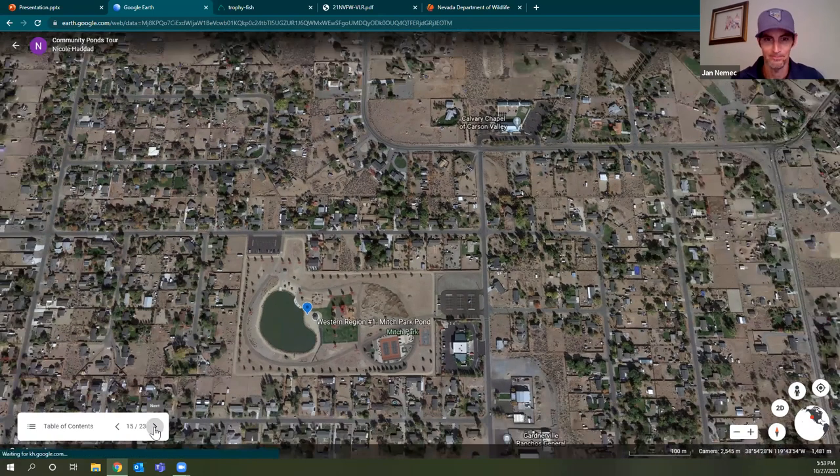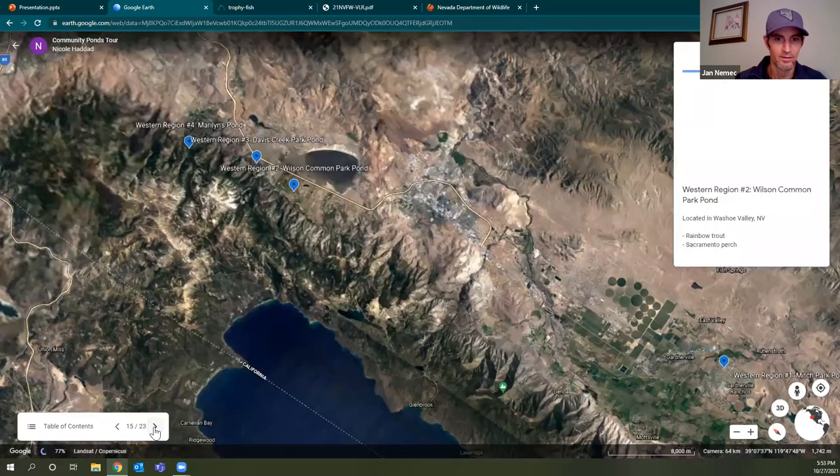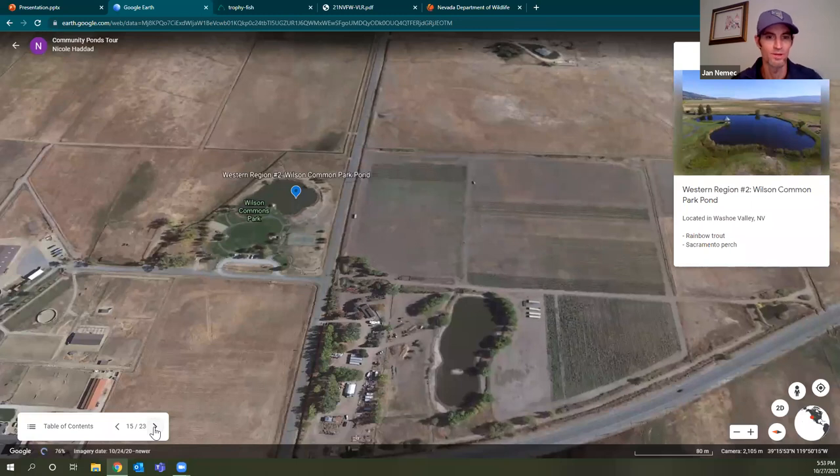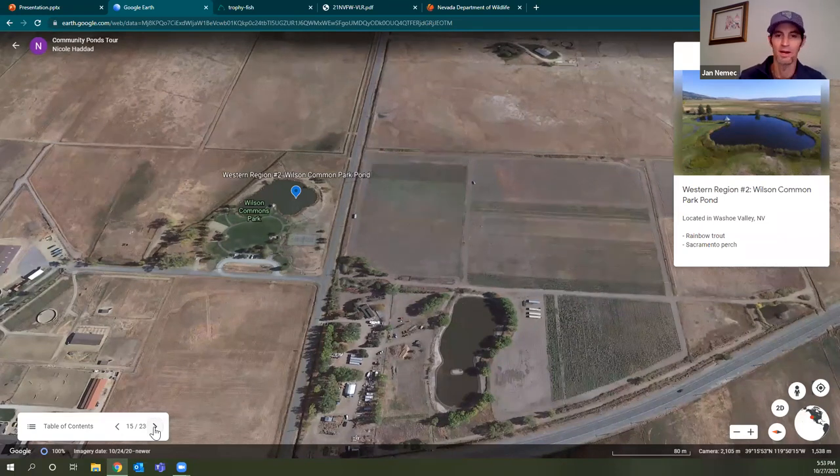Next up is Wilson Commons Pond out in Washoe Valley. This one is very similar to Mesh Park Pond — planted pretty heavily in the spring and fall. There are bass and green sunfish in there, but the primary game fish is the rainbow trout. I've seen carp as well; they seem to end up in just about every water. It does get warm in the summertime, so stocking kind of halts then, similar to Mesh Park.